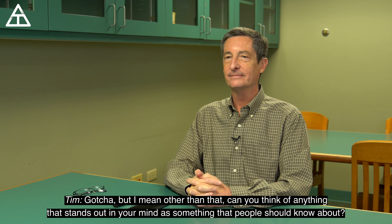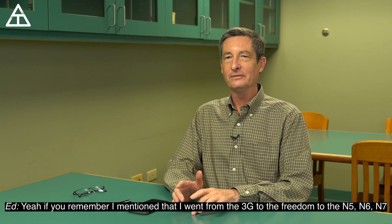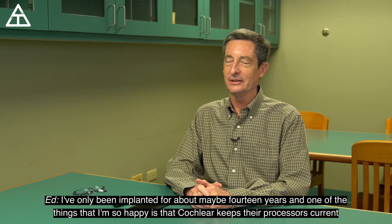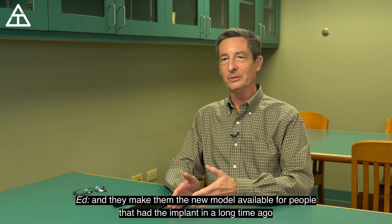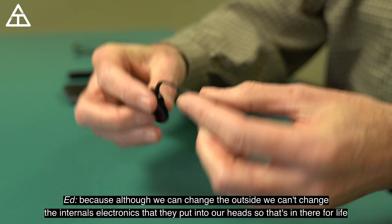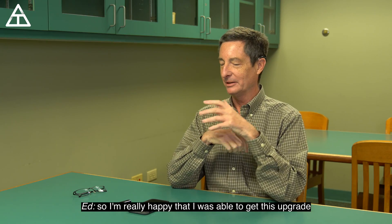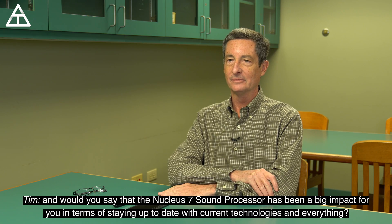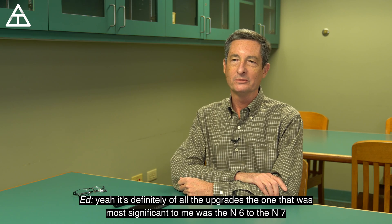Can you think of anything else that stands out that people should know? I went from the 3G to the Freedom to the N5, N6, and N7, and I've only been implanted for about 14 years. One of the things I'm so happy about is that Cochlear keeps their processors current and makes new models available even for people who had their implant a long time ago. Because although we can change the outside processor, we can't change the internal electronics in our head — that's in there for life. The most significant upgrade for me was the N6 to N7.